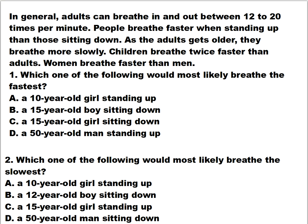Question number one: which of the following would most likely breathe the fastest? Is it A) a 10-year-old girl standing up, B) a 15-year-old boy sitting down, C) a 15-year-old girl sitting down, or D) a 50-year-old man standing up?